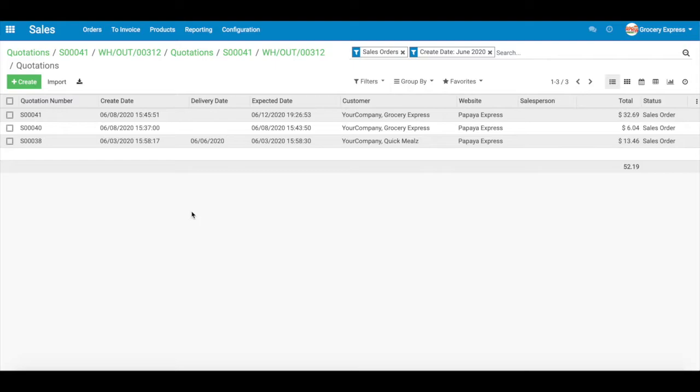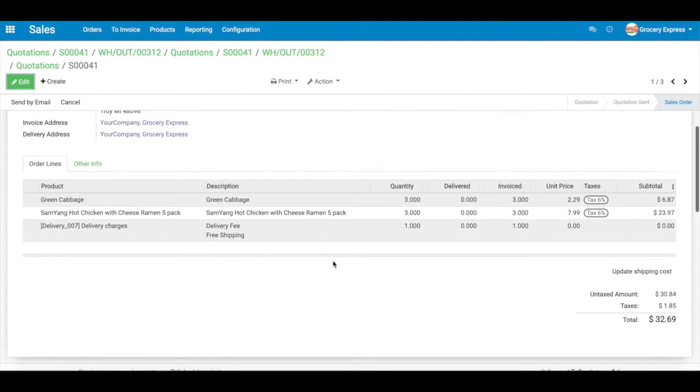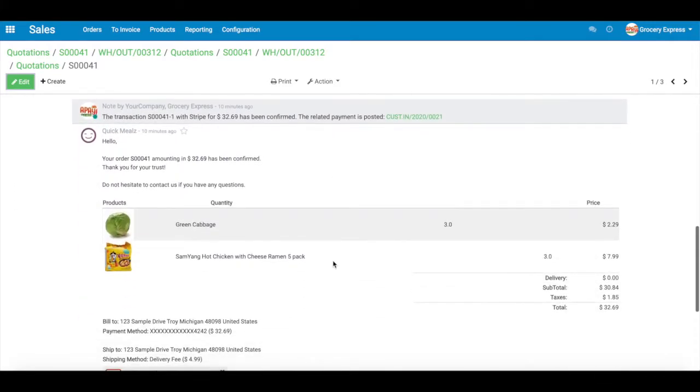How do managers process deliveries? We can first track all orders that have been placed on the sales page. Once we click on a specific order, we can see its full history. And scrolling down, we also see its payment details.